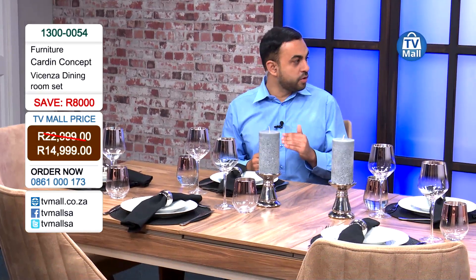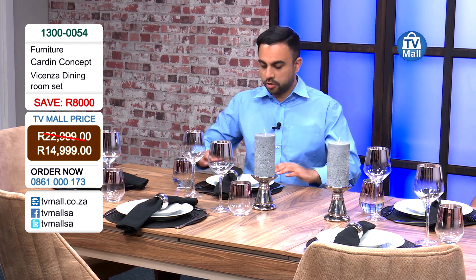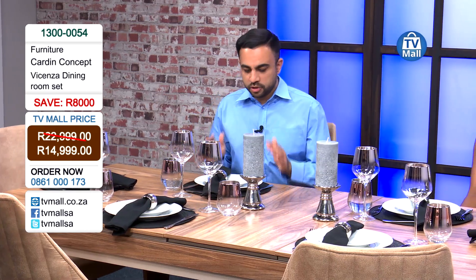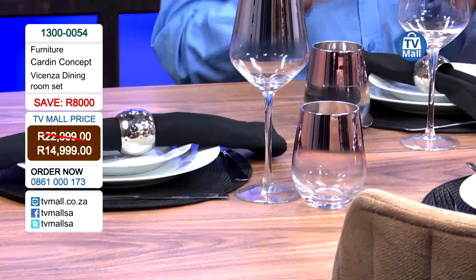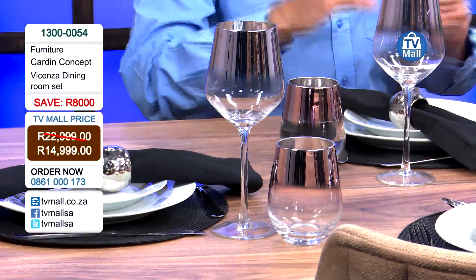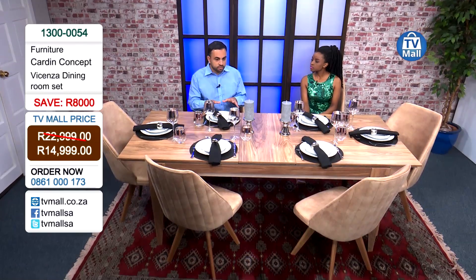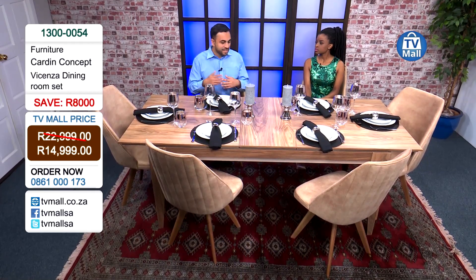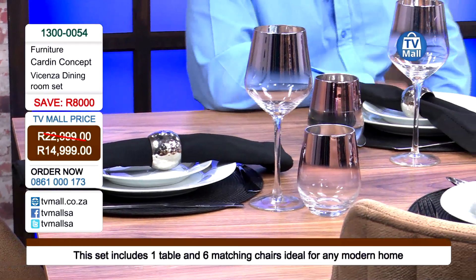Look how I'm sitting — so many times with dining room tables it's either very high up or very low, which means you're not able to really enjoy the time when you're having dinner, breakfast or lunch. The way I'm sitting right here is really perfect for me to go ahead and have my meal. You want there to be a perfect space between where you sit and where the table is. This Vicenza dining room set really gives you the ability to enjoy your meal in comfort — it's one thing eating your meal, but it's another having it in comfort.